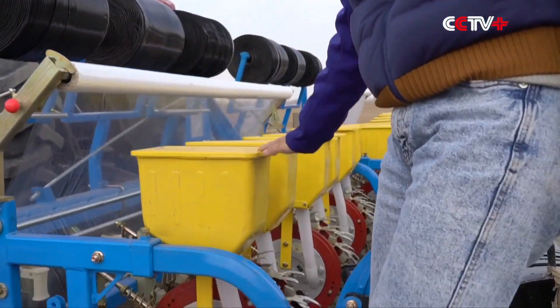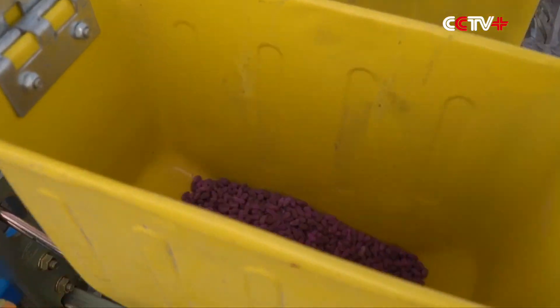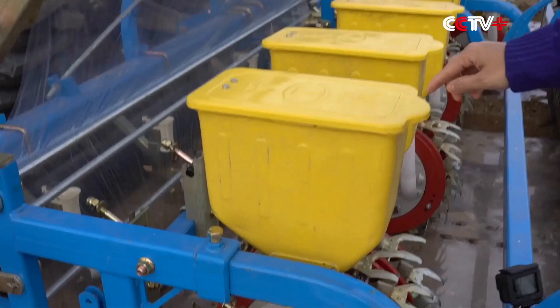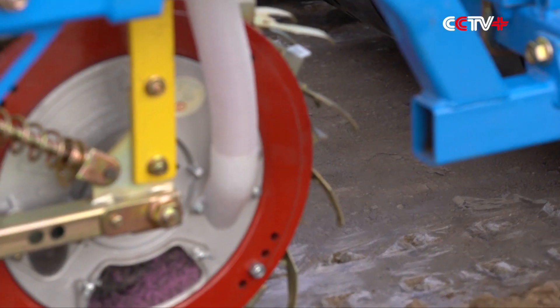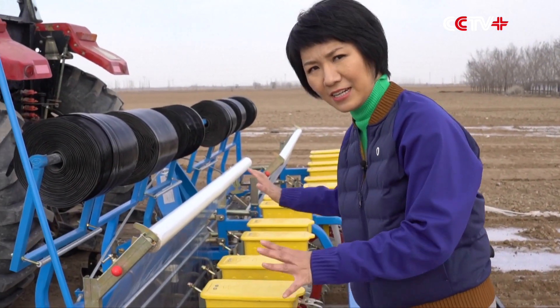This is where the cotton seeds go in. Do you know how cotton seeds look like? These are cotton seeds. They will go into these boxes, and then from these tubes they will go underneath into the ground. And then we have this plastic foil, which will cover the cotton seeds and cover the soil.